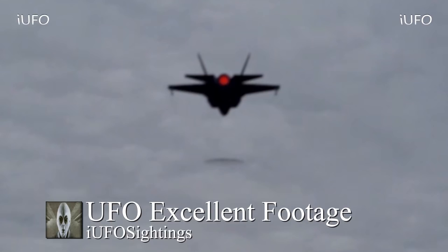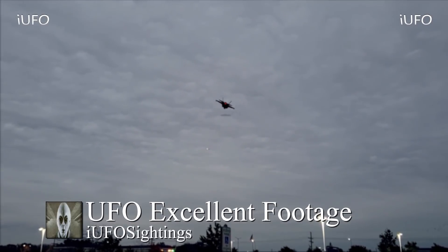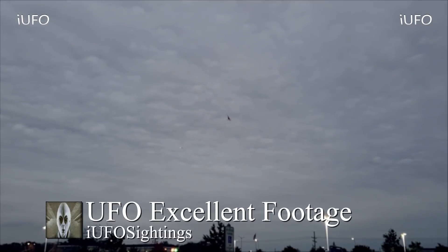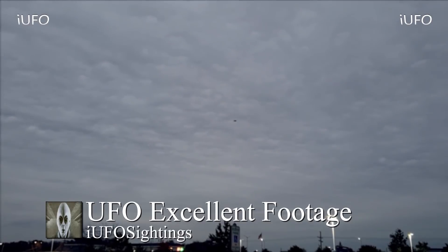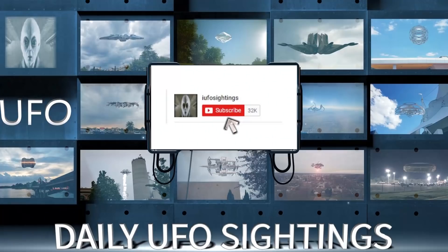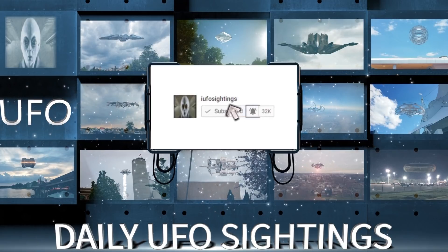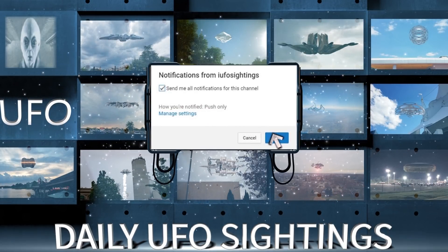That's why it's going to make it to the top — sighting number one on the top five UFO sightings. If you like seeing these videos, hit that thumbs up button, don't forget to share, like and subscribe. When you subscribe, make sure you hit that bell notification so you don't miss another UFO sighting again. Click subscribe, click the bell notification, click 'send me all notifications for this channel.'